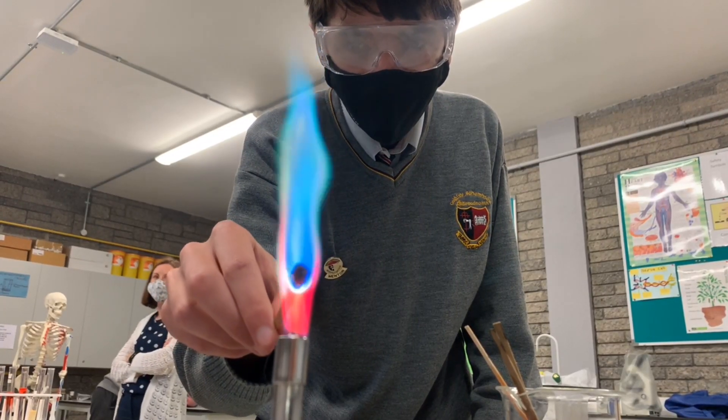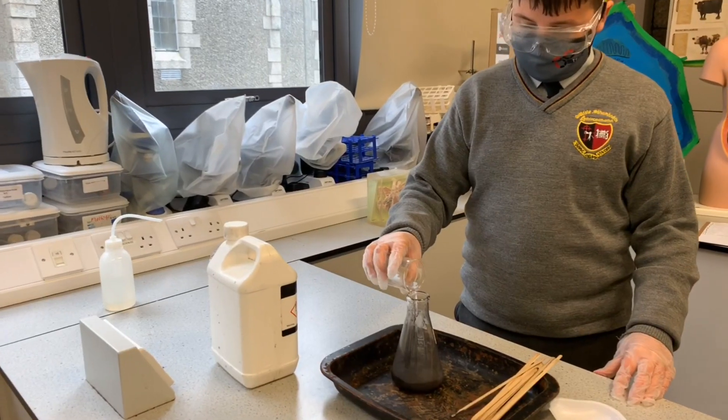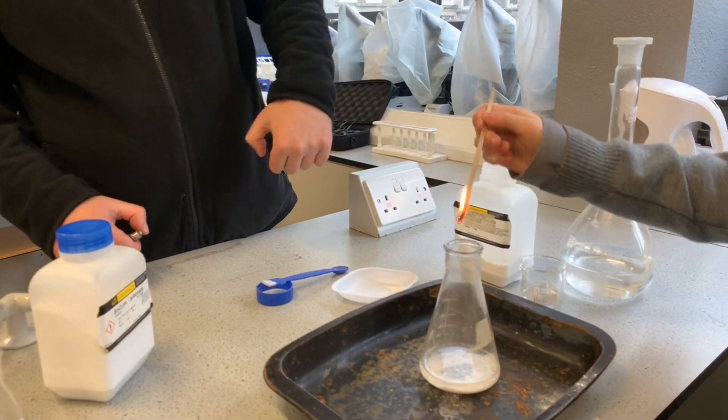At lunchtime we also run a science club where you can go and do different experiments if you're interested in that, and a lot of students would go on to enter competitions like the Scifest in LYIT and then the BT Young Scientist in Dublin.